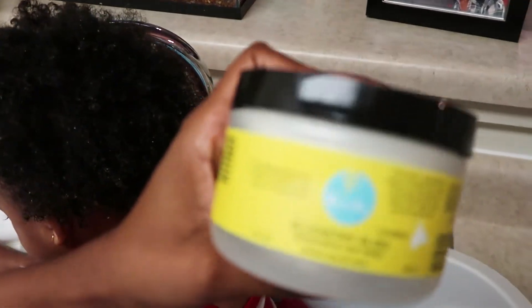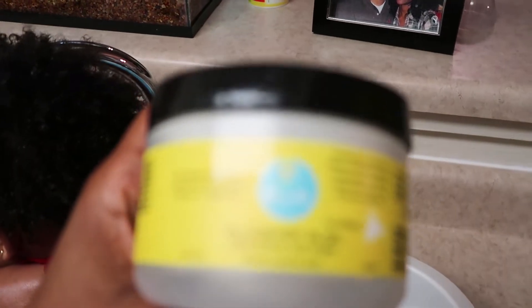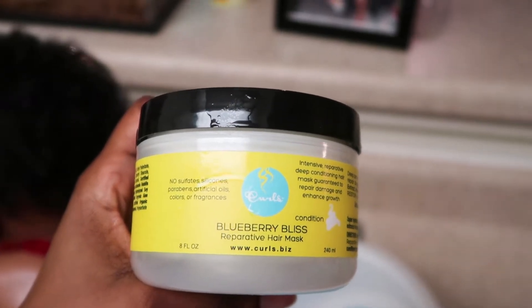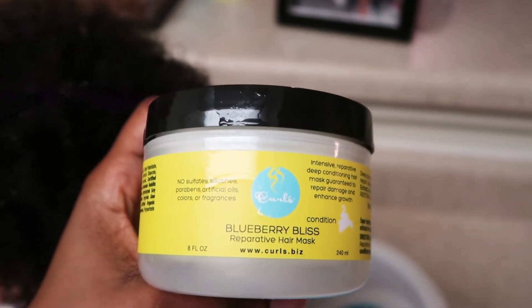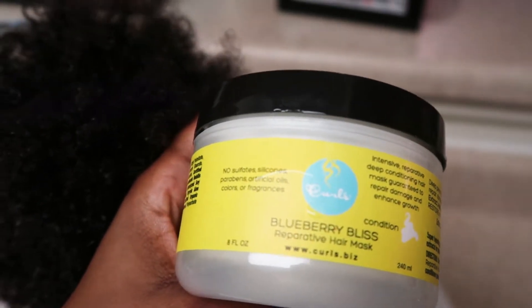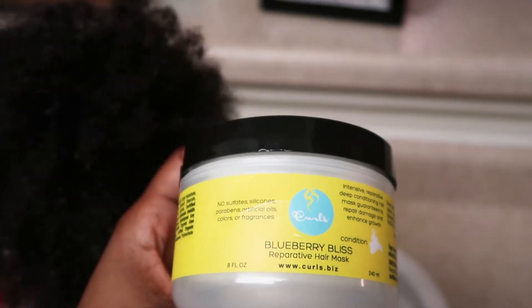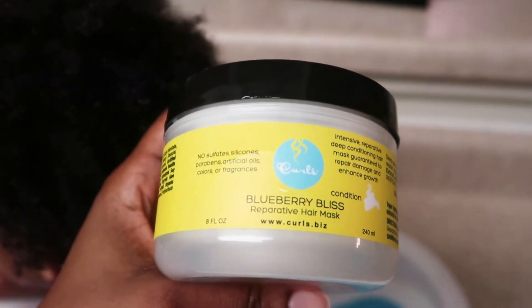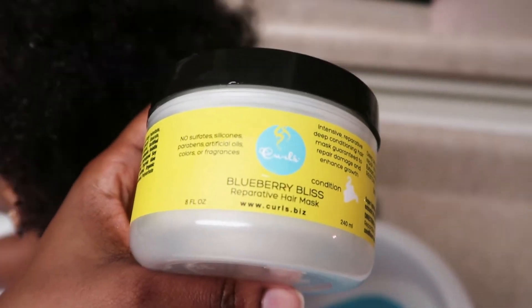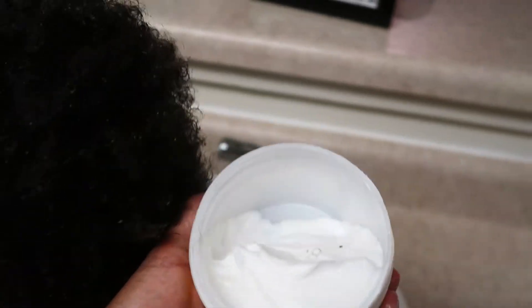Once her hair is all nice and clean, you're now ready to apply the deep conditioner. I use the Blueberry Bliss by Curls — it smells so good. Take a decent amount and apply it throughout the hair, especially on the tips and those edges. Then put the plastic cap on and let her play for about 15 minutes with the deep conditioner in her hair.